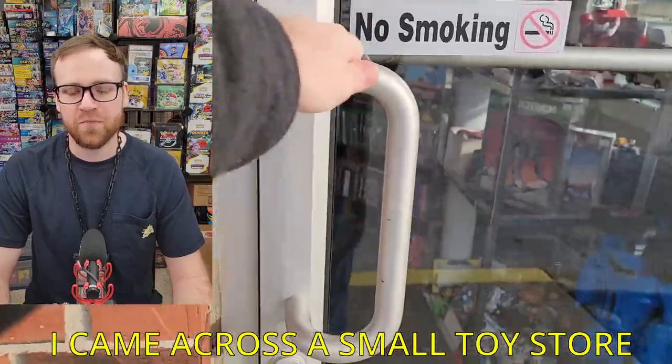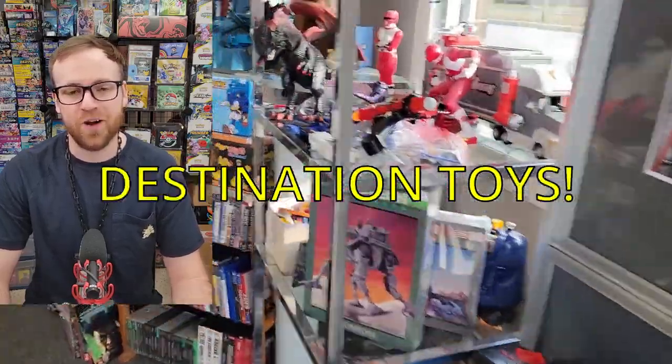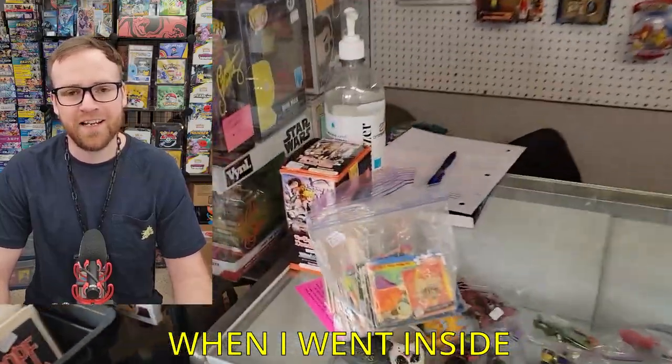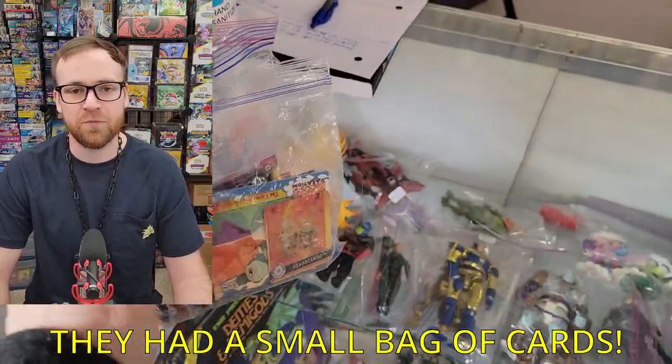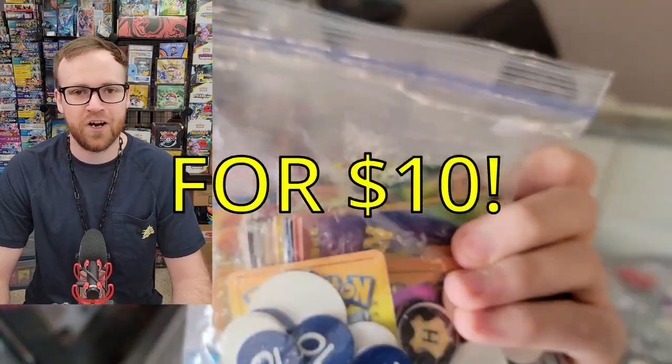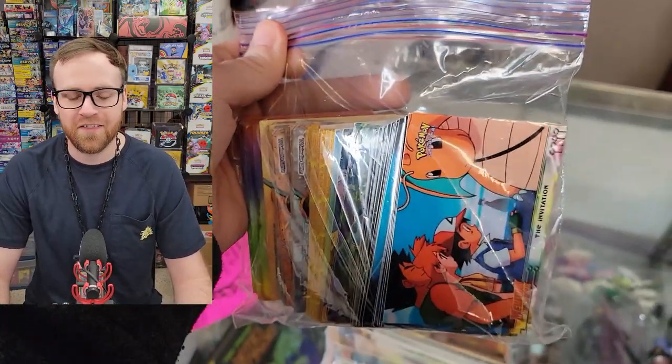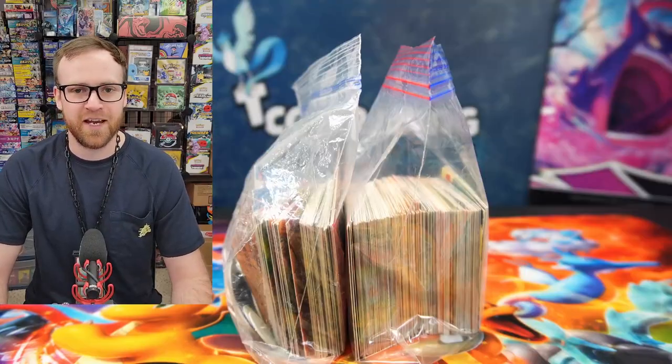Today, while I was driving home, I came across a small toy store called Destination Toys. Obviously I had to go in to check and see if they had any Pokemon stuff. When I went inside, they did have a small bag of assorted Pokemon cards sitting on the counter for $10. I went ahead and bought this mystery bag of Pokemon cards so we could open it up together. Let's go ahead and see what came inside these bags.